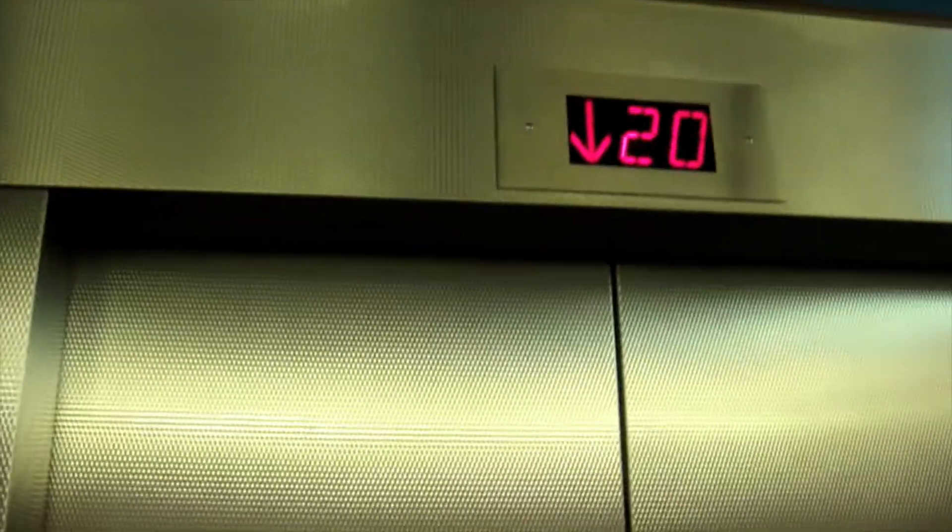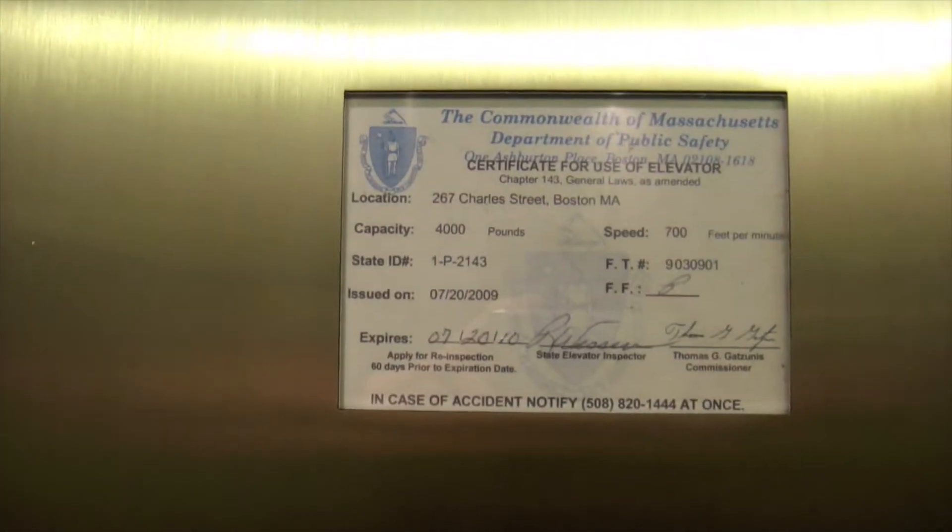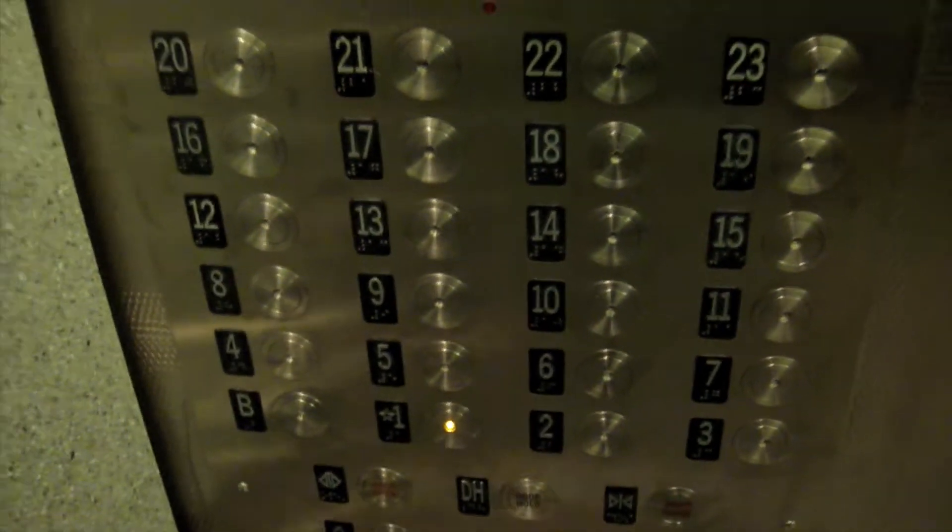These are the elevators in Blake and Ellisonville, currently being built at MGH. Speed is 700 feet per minute, capacity 4,000 pounds. You can really feel the acceleration on these things.